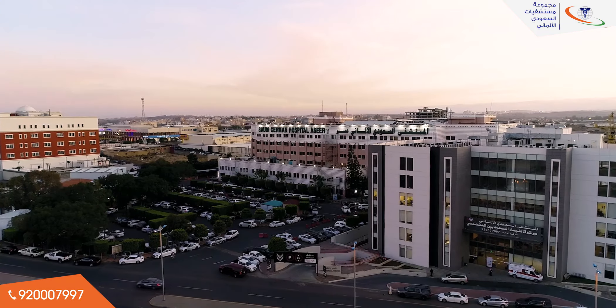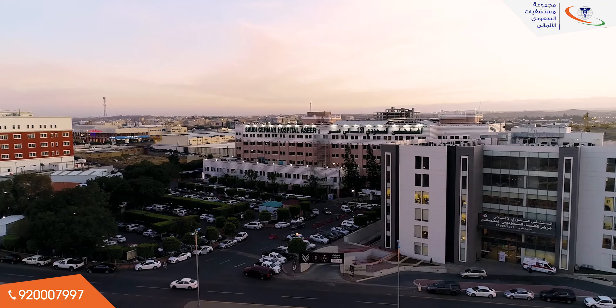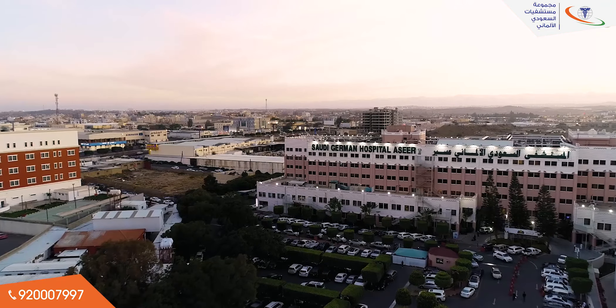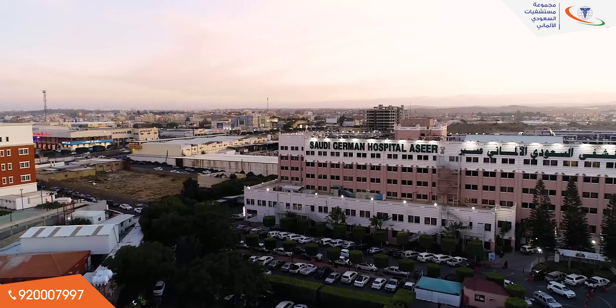Saudi German Hospital, Asir, is a multi-specialty tertiary care hospital that began its operation in 2000, with a capacity of 400 beds, ideally located on the Abha-Kamis-Mushat Highway in Asir. This hospital stands on a large and beautiful landscaped area.